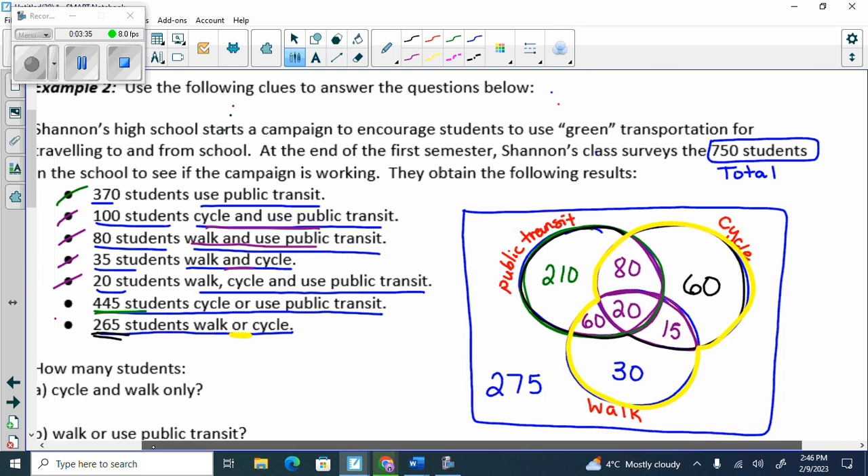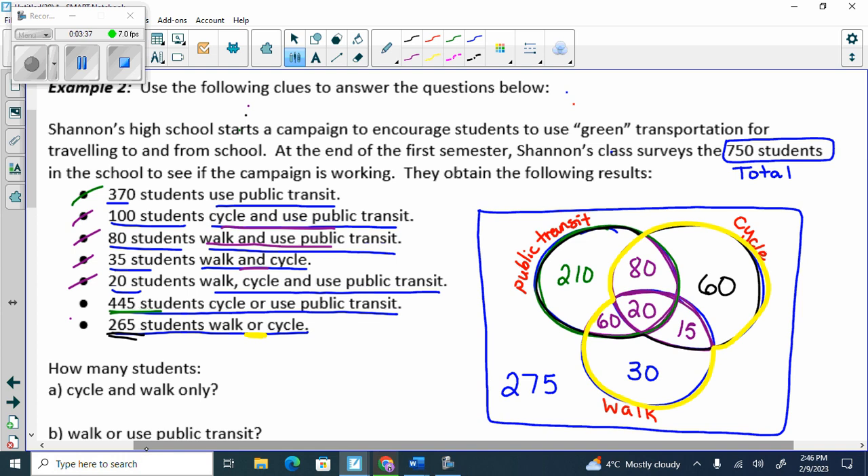So with that we can answer questions. How many students cycle and walk only? Cycle and walk only — 15. Because this is the cycle and walk eyeball, but I can't include public transit. Cycle and walk only is just 15.